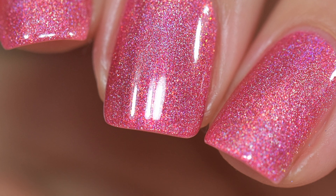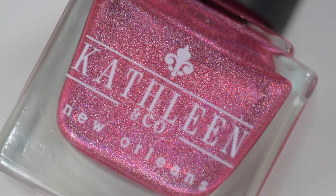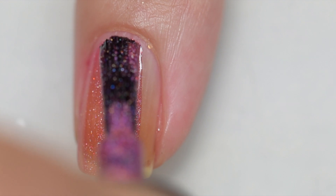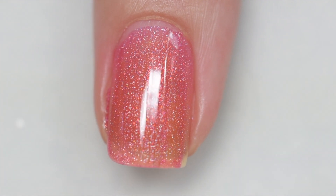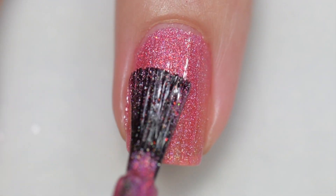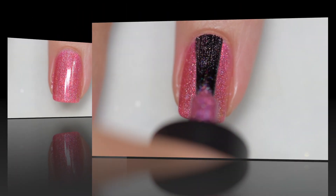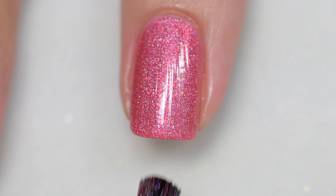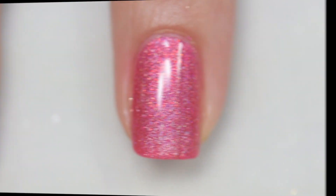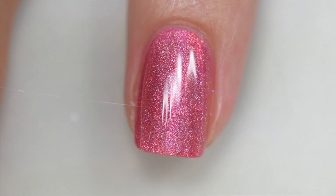Next is Seasons Change from Kathleen and Co., inspired by nature. It's described as a coral based linear holographic with added aurora shimmer. I found this coral leans more toward pink than orange. It sells for $12.50 with a 75 bottle cap. The formula is excellent — it goes on smoothly and evenly with no staining, no running or pooling, stays right where you put it, and is not difficult to remove. My swatches show two coats of Seasons Change and a glossy topcoat.